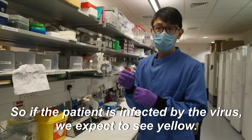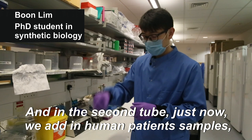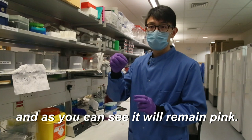If the patient is infected by the virus, we will expect to see yellow in the second tube. We now add in a human patient sample, and as you can see, it remains pink.